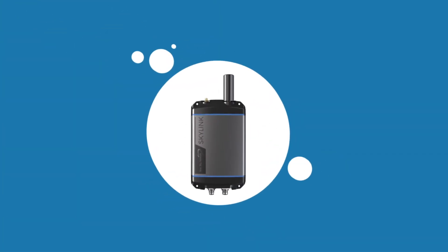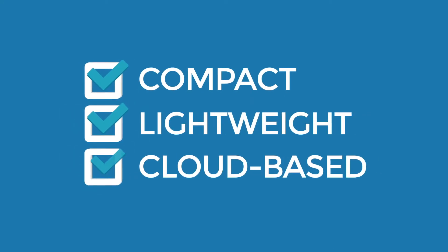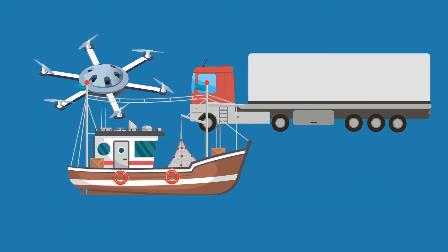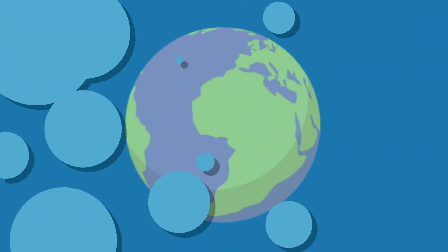Introducing SkyLink by BlueSky Network — a compact, lightweight, cloud-based networking and IoT solution that can be carried or installed on virtually any asset, such as aircraft, vessels, vehicles, or buildings, indoors or outdoors, anywhere on the planet.